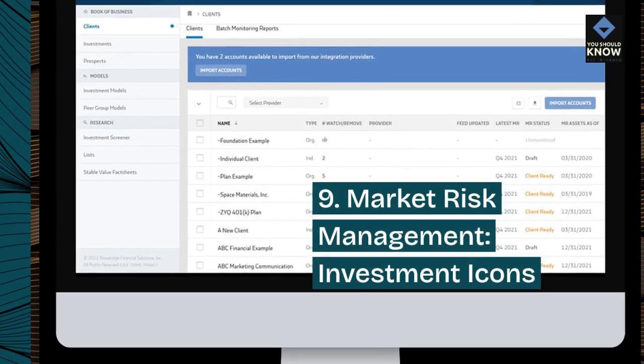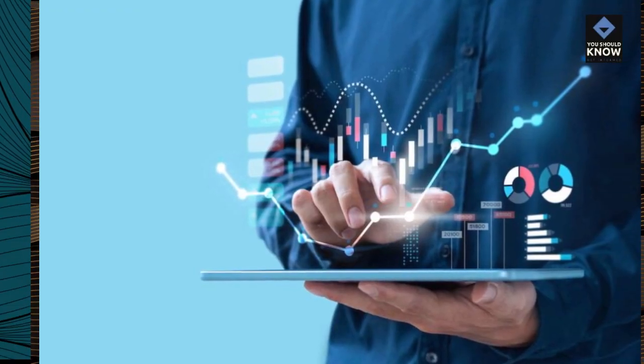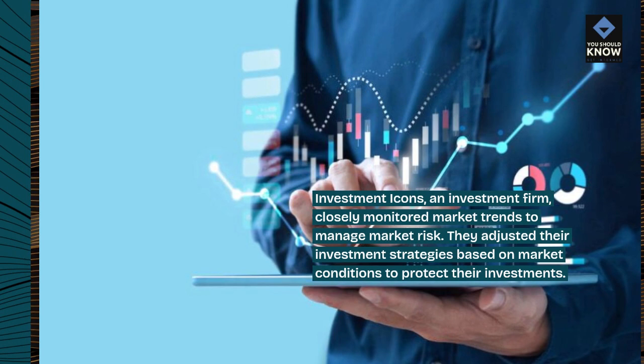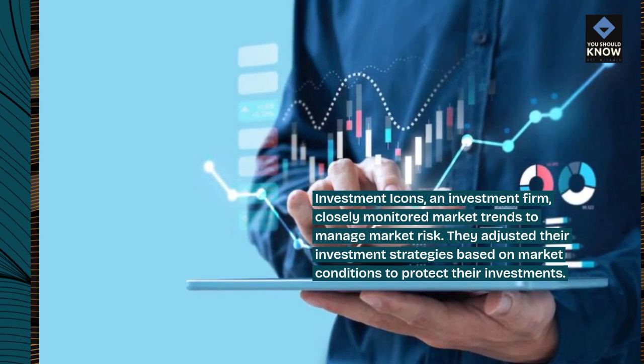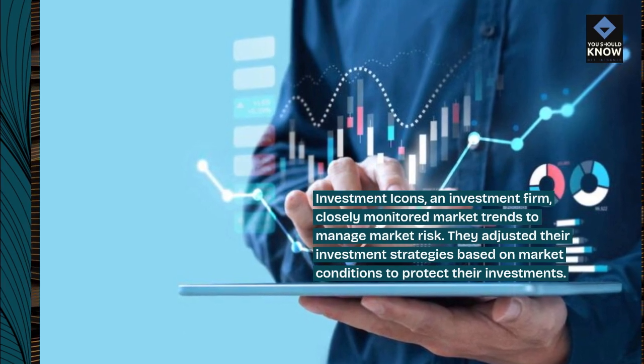9. Market Risk Management — Investment Icons. Investment Icons, an investment firm, closely monitored market trends to manage market risk. They adjusted their investment strategies based on market conditions to protect their investments.